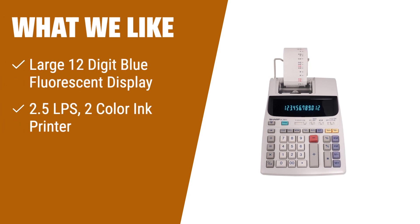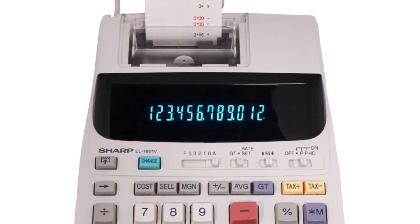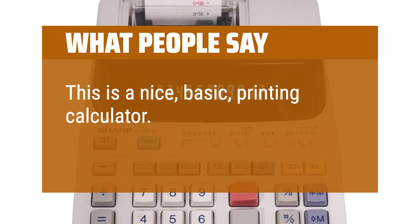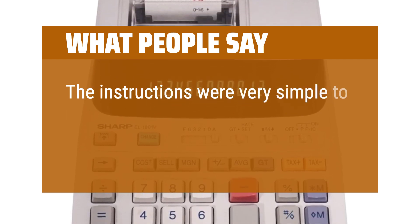What we like: If you are looking for a calculator that can print calculations and provide a clear display, the Sharp EL-1801V is an excellent option. Its large 12-digit blue fluorescent display ensures easy readability, while the two-color ink printer allows you to keep a record of your calculations. With its one-touch change calculation function, you'll save time and effort. This calculator is ideal for small business owners, accountants, or anyone who needs to keep track of their calculations accurately. What people say: Good quality, sturdy, works great. This is a nice, basic printing calculator — display is large and bright, keys are a good size. The instructions were very simple to understand.